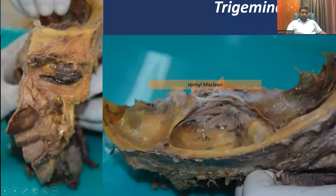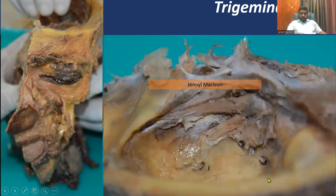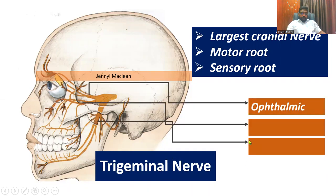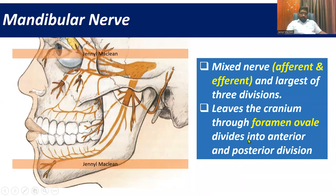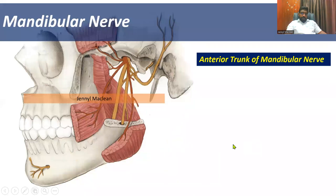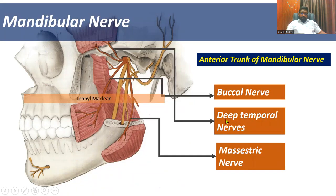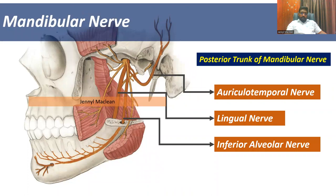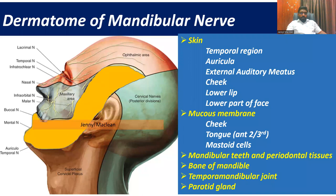This is another dissection done by me. You can see the sagittal section and the axial section. That's the middle cranial fossa, where you can see the trigeminal ganglia. That's the ophthalmic division, this is the maxillary division, and this is the mandibular division. The trigeminal nerve is the largest cranial nerve with motor and sensory nerve roots. We are interested in the maxillary and the mandibular nerve. The mandibular nerve is a mixed nerve with motor fibers and is the largest of all three divisions, which leaves the cranium through the foramen ovale and then divides into anterior and posterior trunks.